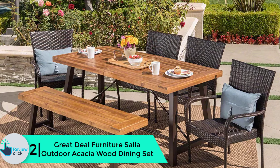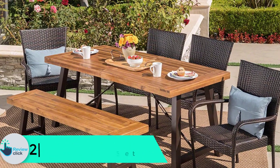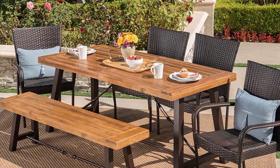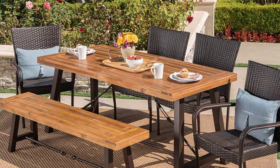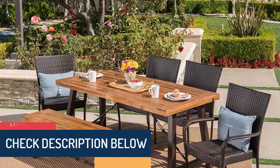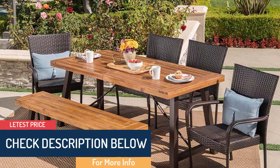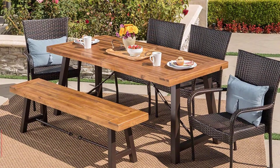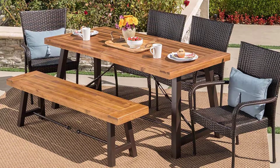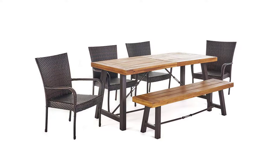At number 2 we have the Great Deal Furniture Sala outdoor acacia wood dining set. For families with young children, this set comes with a bench for younger family members. The bench and approximately 70 by 33 inch table are made from acacia wood and complemented by four strong wicker chairs. After purchase, the set will comfortably seat six people — seven if you squeeze together. The table comes with a support rod that runs its full length to keep it stable, and there is an iron frame underneath the wicker to ensure full support every time you use the chairs.